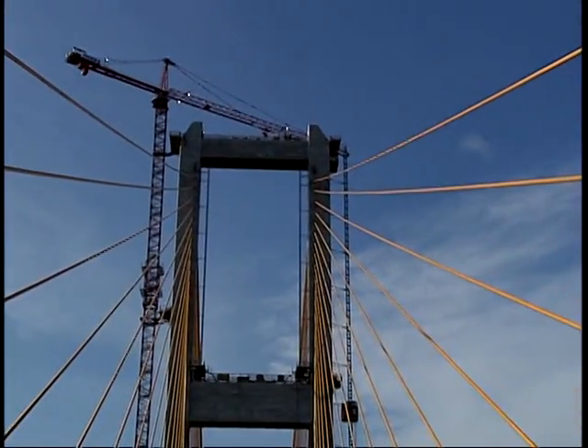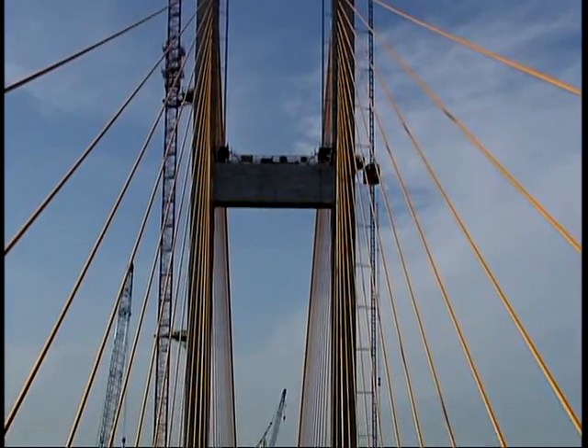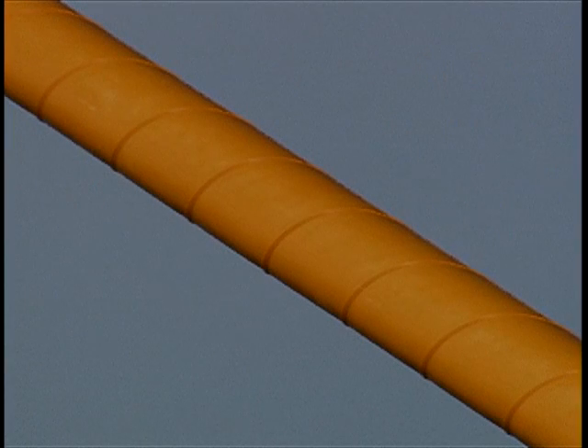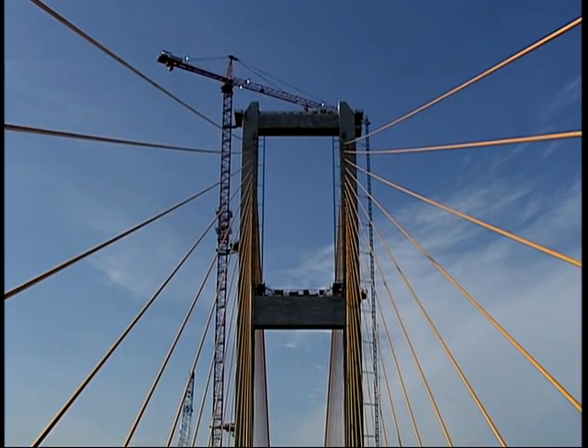Tell us about the cables. The cables themselves are composed of strands rolled into about a half-inch diameter group of strands called the cable. Inside each one of the stays — the orange plastic stays — there are anywhere from 28 to 143 cables depending on how far out they are and how much load they have to hold. There's enough cable involved in this job to go from here to Austin, Texas.